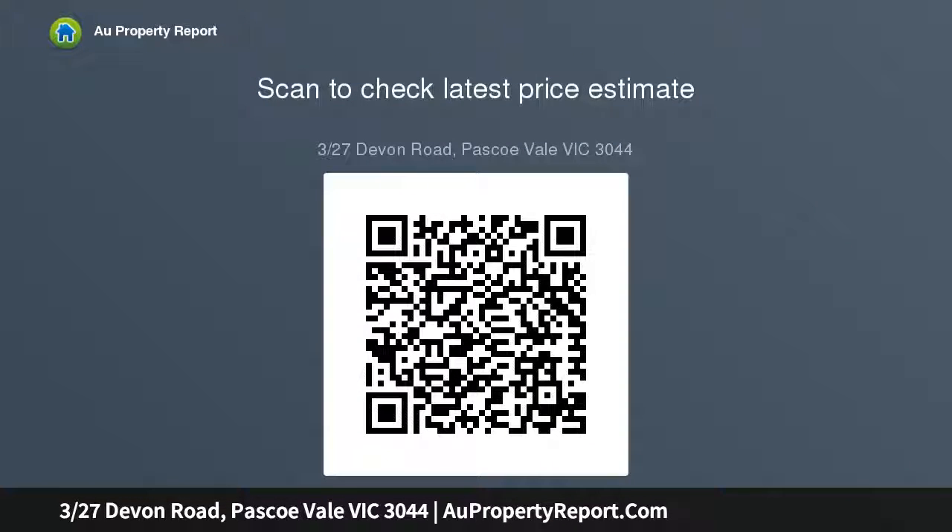Step outside to discover a surprisingly large rear courtyard with a lawn area, extensive paving, perimeter gardens, and high fences for added privacy. There is also a remote control garage and two additional off-street parking spaces. The property is close to primary and secondary schools.